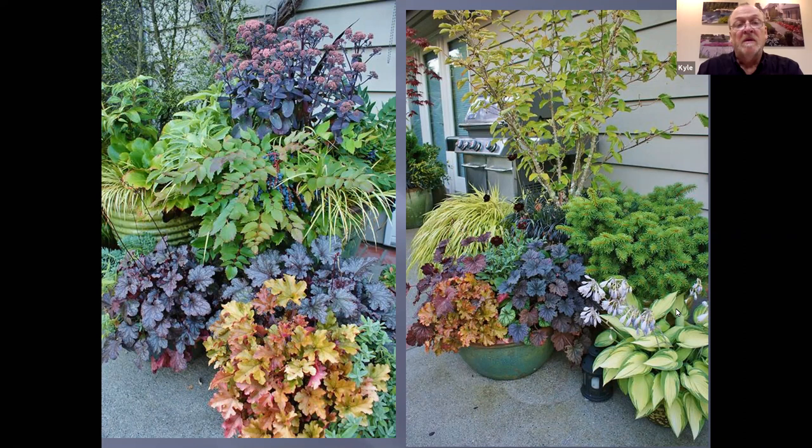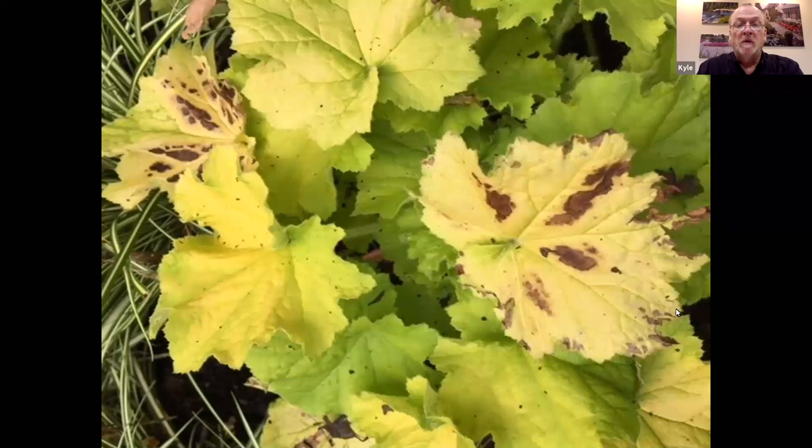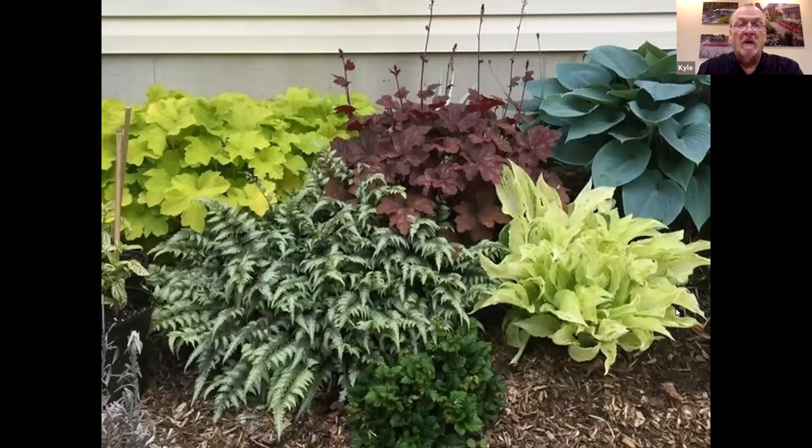Some of the big problems we run into with heucheras is not having them properly sited — having them in a place where they are not going to perform to their optimum ability. Having too wet of soil, too dry of soil, too much sun, too much shade — it is very critical to get them into the right growing conditions. A lot of times this can lead to injuries and damage done to the plants over time. Otherwise, they give you really good texture, color, and form, and work really well with a lot of plants.